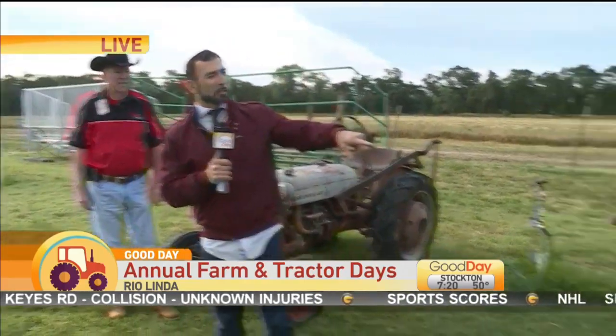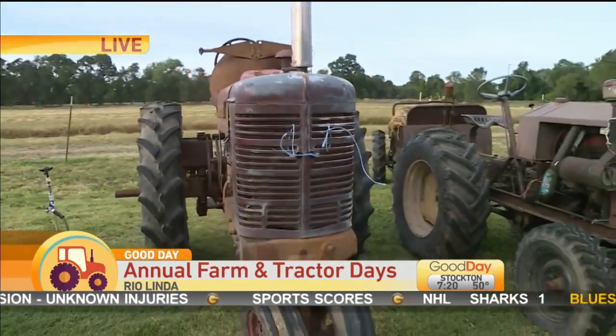There's a horseshoe competition, you have a petting zoo, you have food, you have vendors — everything in Rio Linda right here. But these tractors are definitely the highlight of the event.